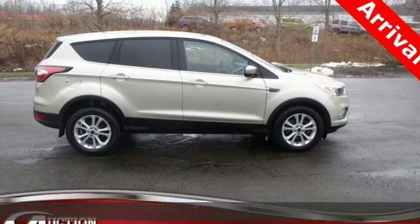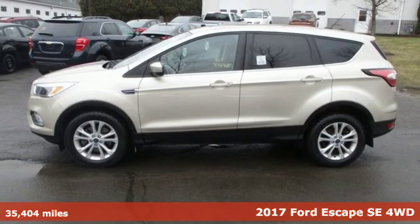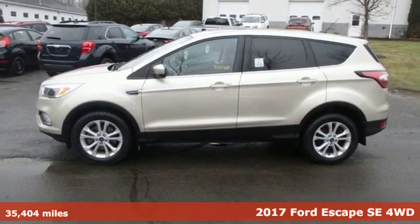Here's a 2017 Ford Escape. Yield to adventure. This SUV will take you and your toys to faraway places.